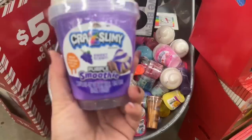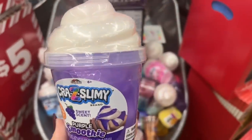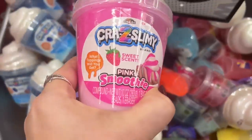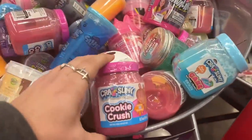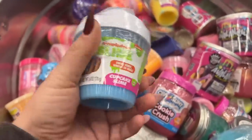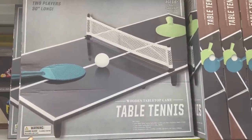There's another Five Below by my house so we came to add whatever they didn't have at the other store. This is the Sweet Scent Purple Smoothie — these are five dollars; they didn't have this at the other store. Look at the cute little packaging! They also have the Crazy Slime Cookie Crush — slime is kind of a therapy thing for me. That's cool, $3.50 for those. They also have a table tennis set for $12.